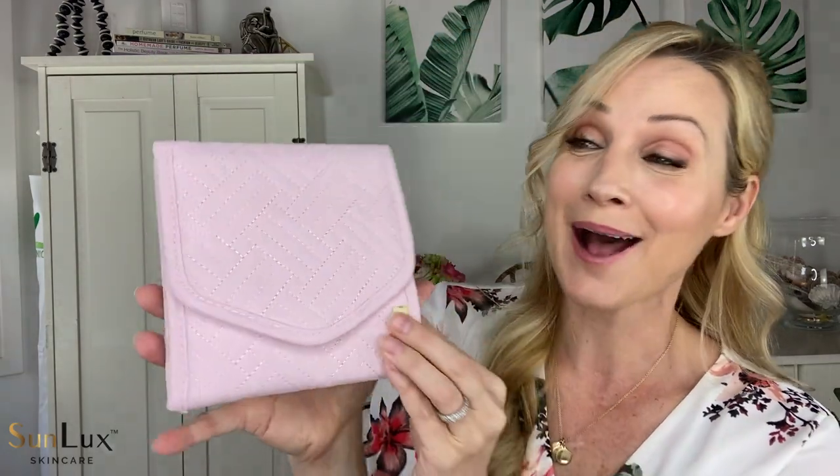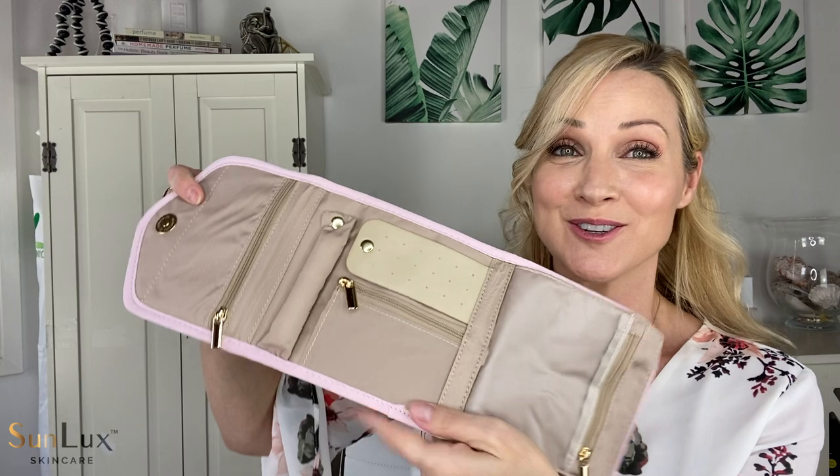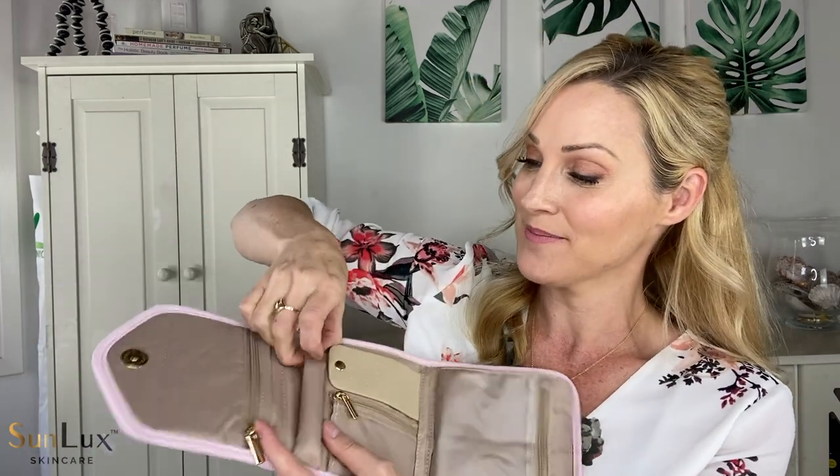Here is another one that goes right along with the last bag — both companies are called BagSmart. The last one was for your bathroom and shampoo, conditioner, toothbrush. This one is for your jewelry.